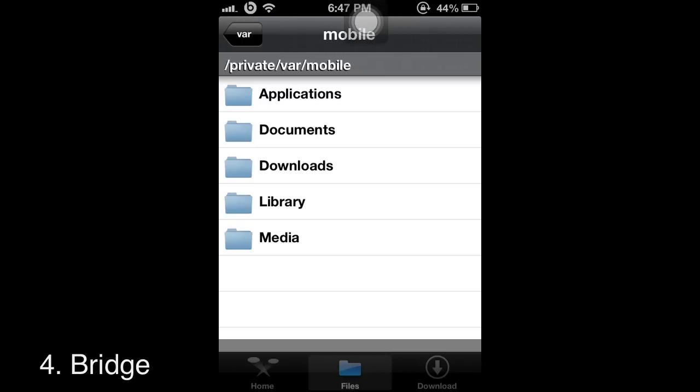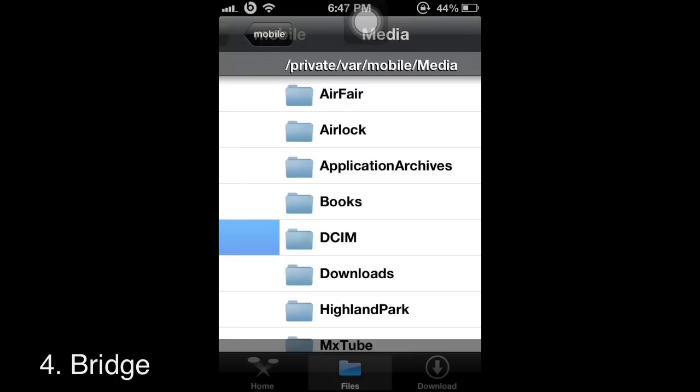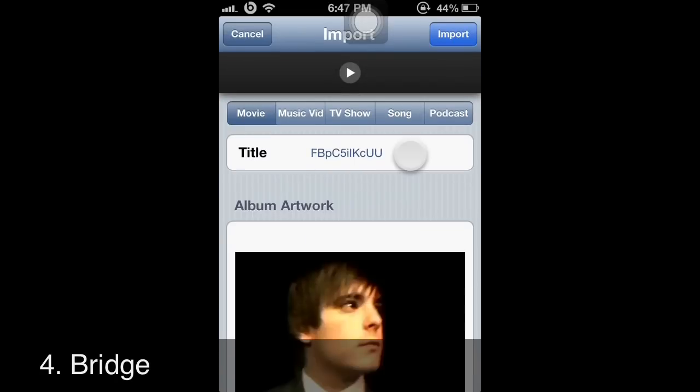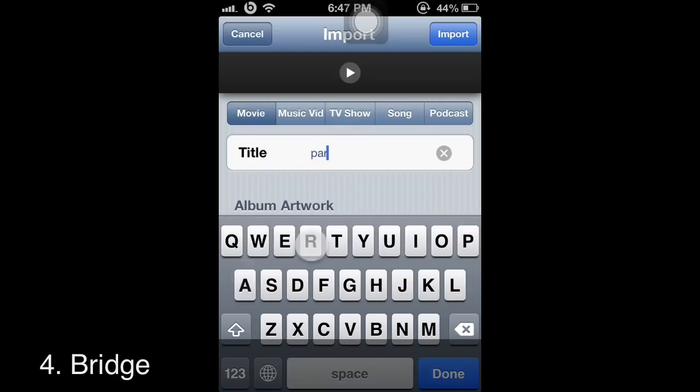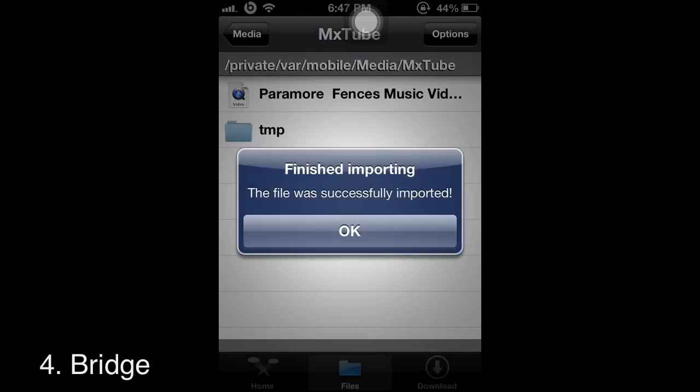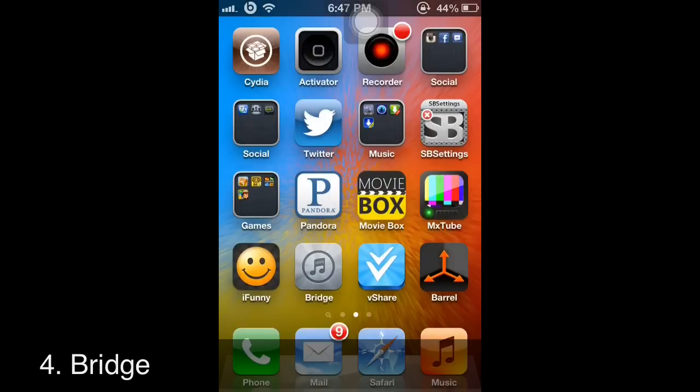For example, let's download the Pharrell video to my library. Just go to Media, then MixTube, type in Pharrell, and import the file. It will say 'successfully imported' and it'll be added to your library.